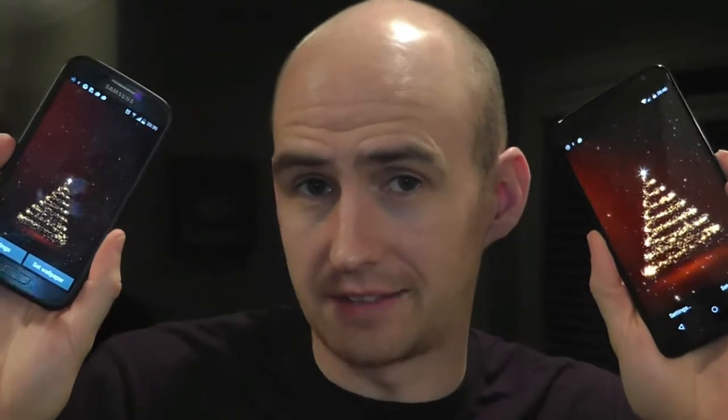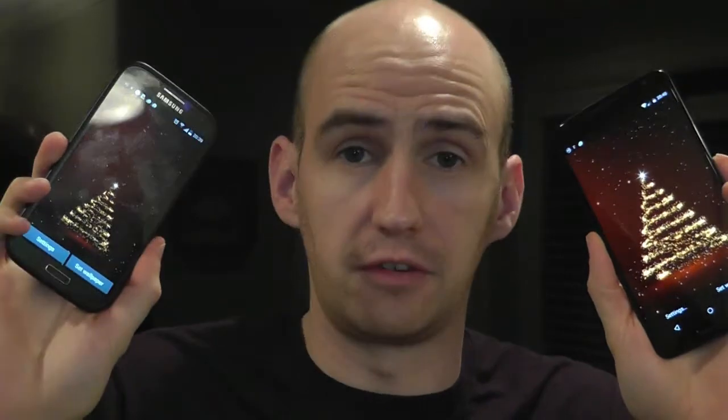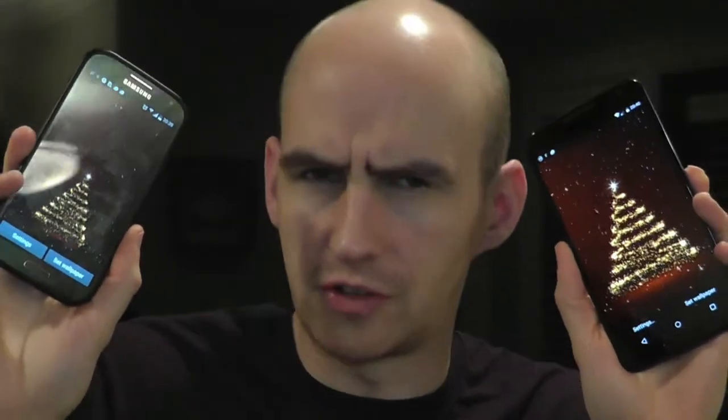Hello everyone and welcome to the Video Gadgets Journal, connecting you with your technology. This is a Google Nexus 6, a 6-inch Super AMOLED display — beautiful. This is a Samsung Galaxy S4, also with a Super AMOLED display, but just a little bit smaller.